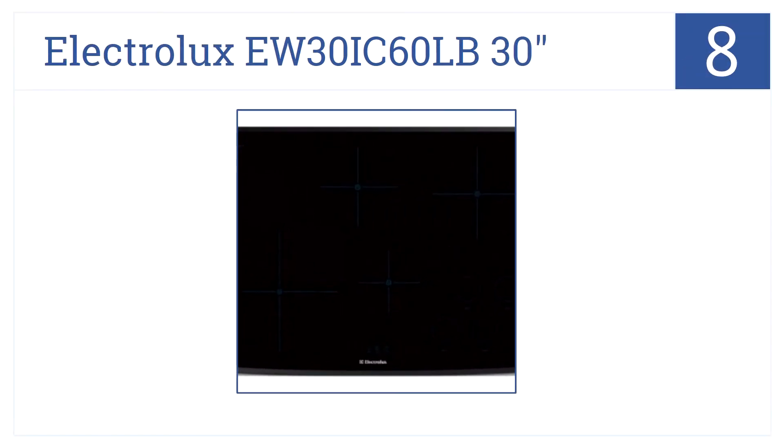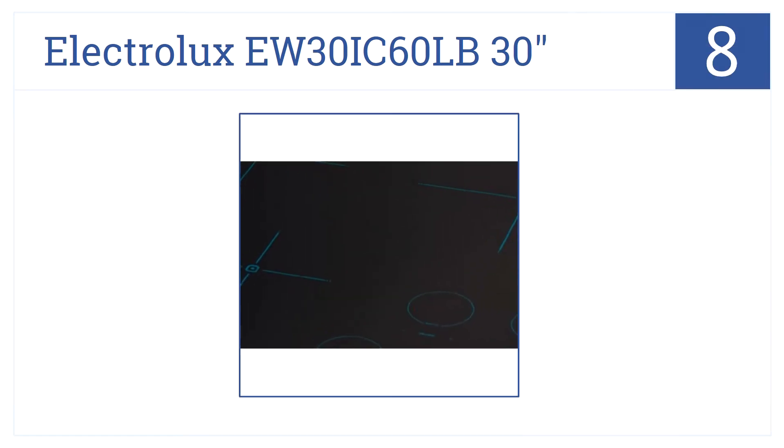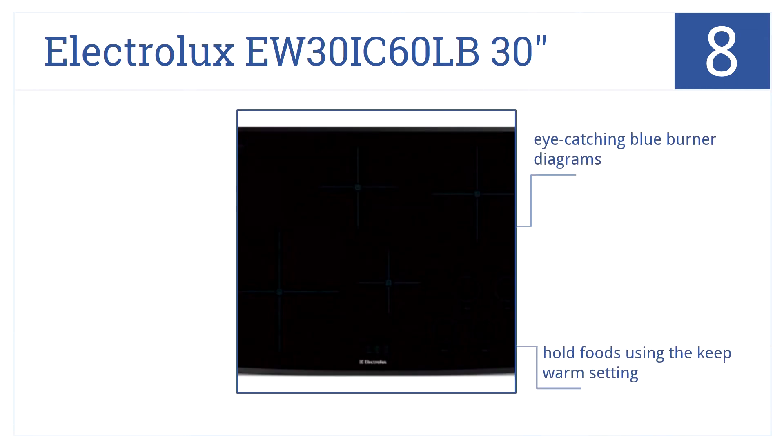Coming in at number 8, highly responsive and even cooking temperatures make preparing every meal a breeze with the Electrolux EW30IC60LB 30-inch black induction cooktop. It has eye-catching blue burner diagrams, and you can hold foods using the keep warm setting. But it would be better with an extra burner.